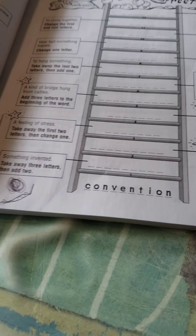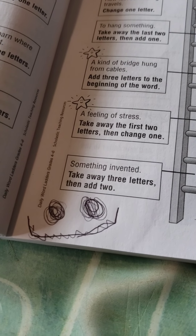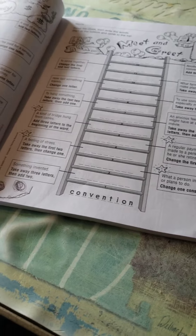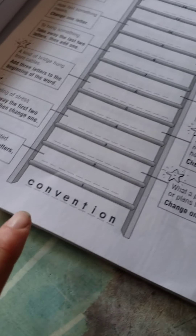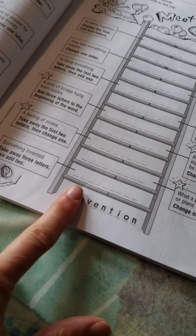I have convention. Wow, that's a tough one. The first word — some of them are easier, some of them are tougher. So the first word here is convention. Something invented. Take away three letters, then add two. Oh, I know it. Just invention. Yay! You got it.